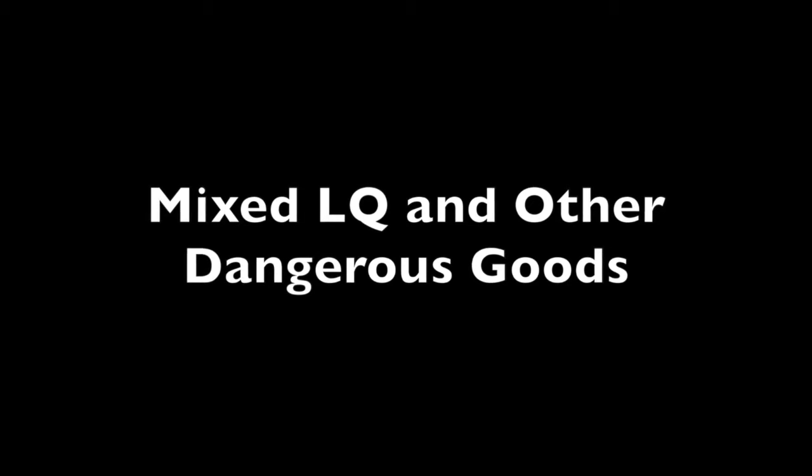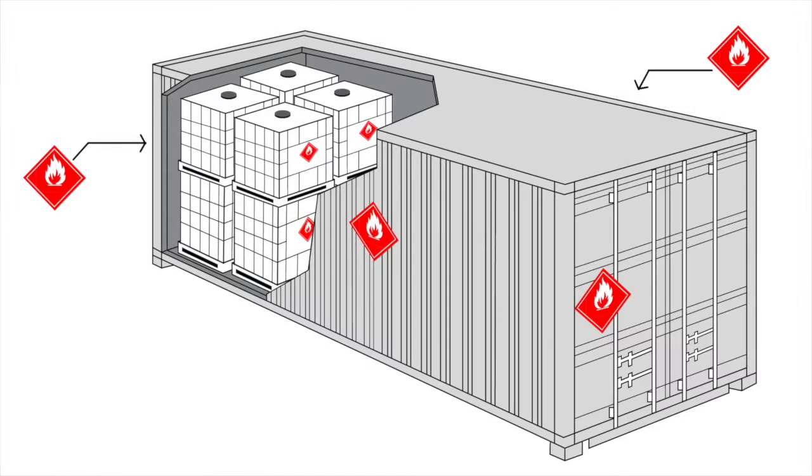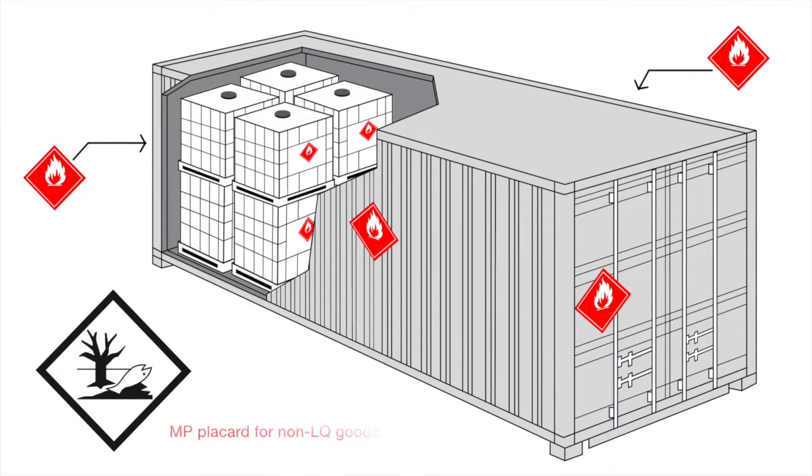Secondly, for mixed loads of limited quantity goods with other dangerous goods, the placards of the primary and any subsidiary hazards for the goods not packed to limited quantity provisions contained within must be displayed on each side and on each end of the unit. The limited quantity mark is not required. The marine pollutant mark must also be displayed as a placard where applicable, but only in relation to the goods not packed in limited quantities. This must be displayed on each side and on each end of the unit.